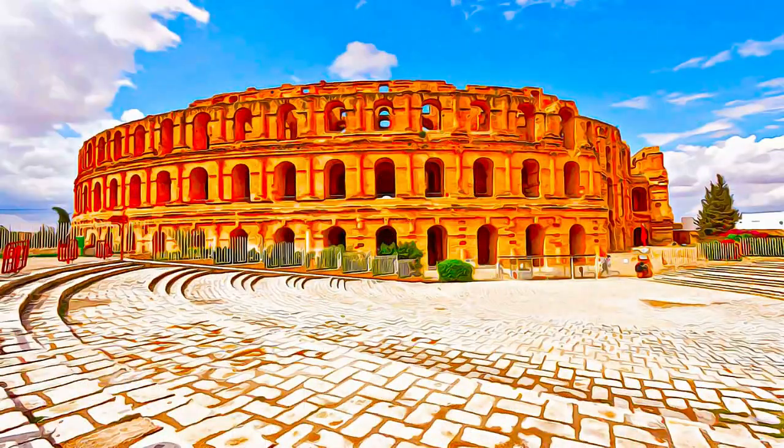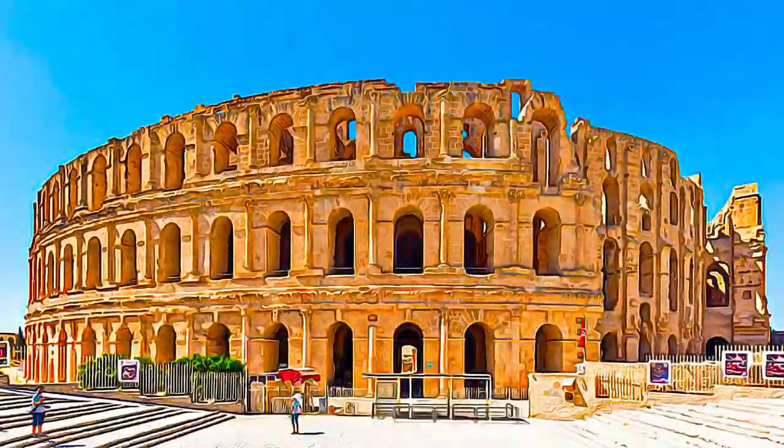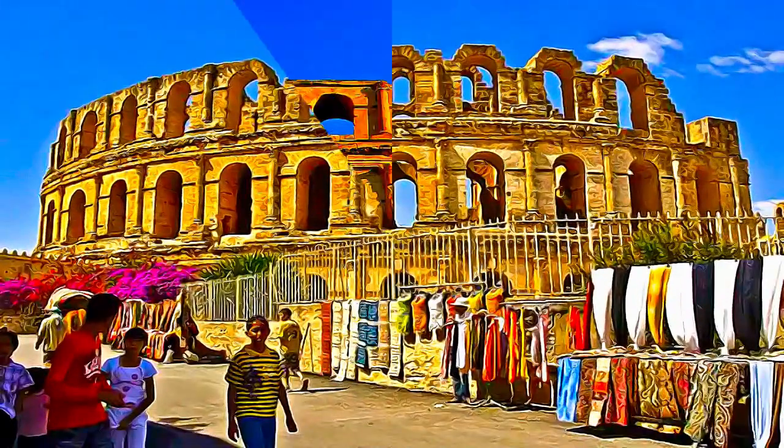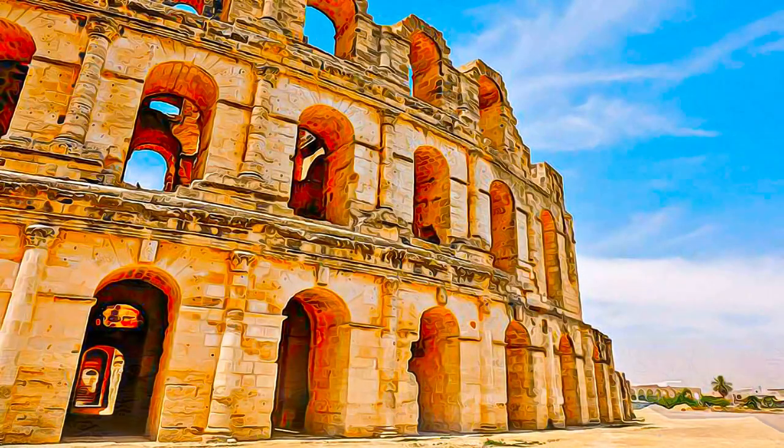Its facade comprises three levels of arcades of Corinthian or composite style. Inside, the monument has conserved most of the supporting infrastructure for the tiered seating. The wall of the podium and the arena,